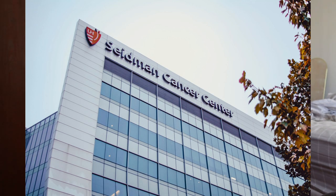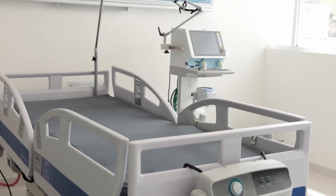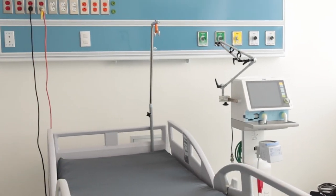A guy named Paul Alexander lived in an iron lung for 78 years. The iron lung is a machine where you lay on your back with your head sticking out and your whole torso is inside it. He was paralyzed from a very bad case of polio and had to live in the iron lung, being taken care of by a helper.